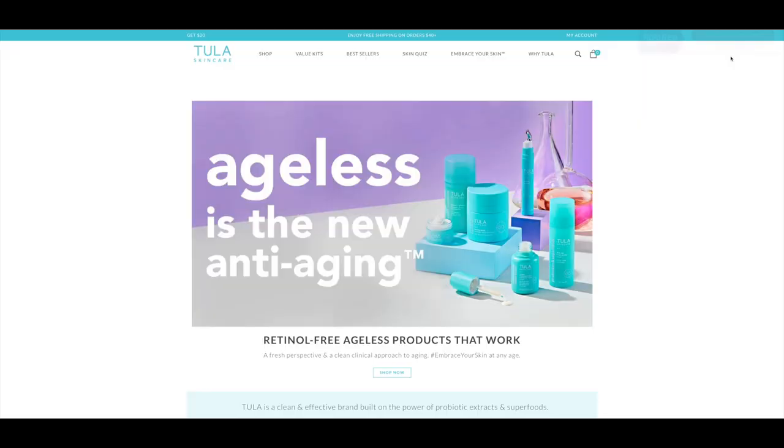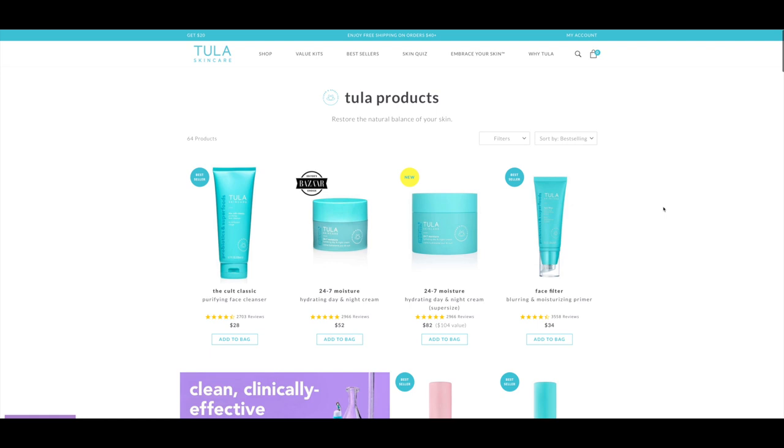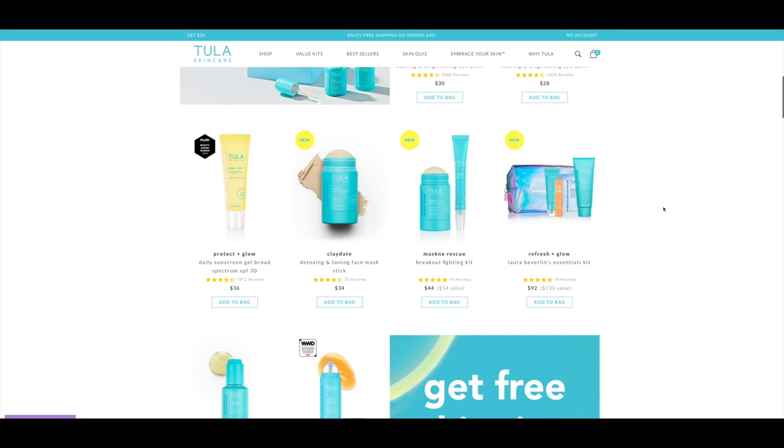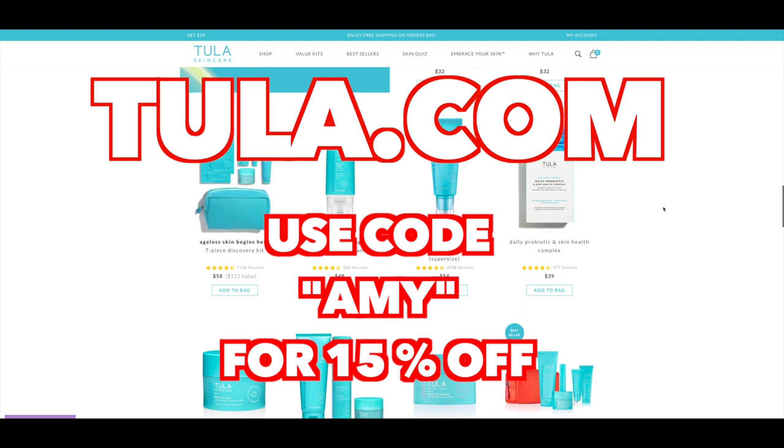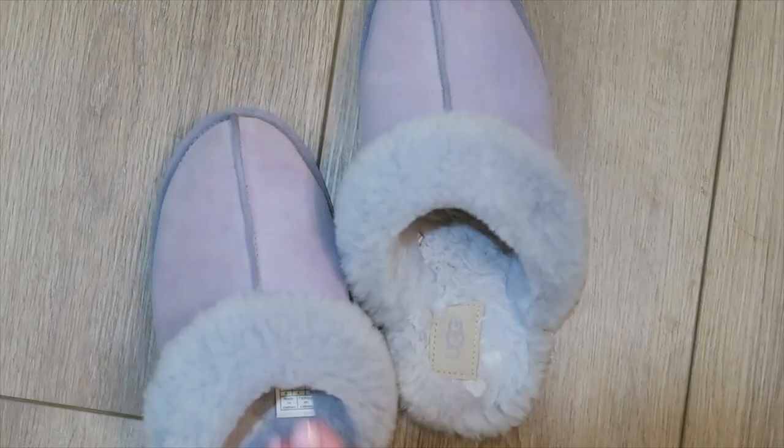They truly have products for all sorts of problem areas with your skin and they have something for everybody. I'm going to be telling you about some of my favorite products from them throughout this video. If any of the products look great to you, you can go to tula.com and use the code Amy to get 15% off your order. So let's go ahead and get into the nighttime routine.